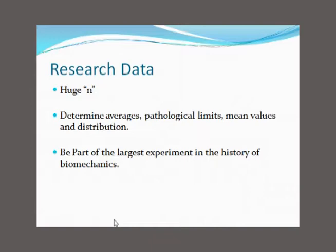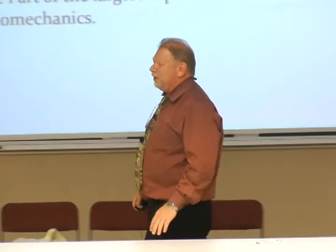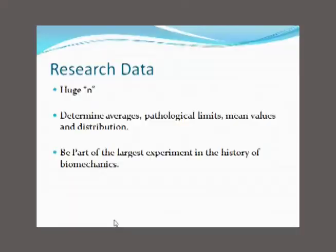With this information of the corrected and not-corrected postures of the foot, we're going to be able to collect — we do about 6,000 pairs of orthoses a month — 12,000 pieces of data every month. So it'll be a research study with a massive end. We'll know the averages, the pathological limits, the mean values, the distribution, and there'll be a bell curve showing where that patient falls on the distribution of foot postures. We're actually inviting everybody that uses this technology to be part of the largest biomechanical research study in history.